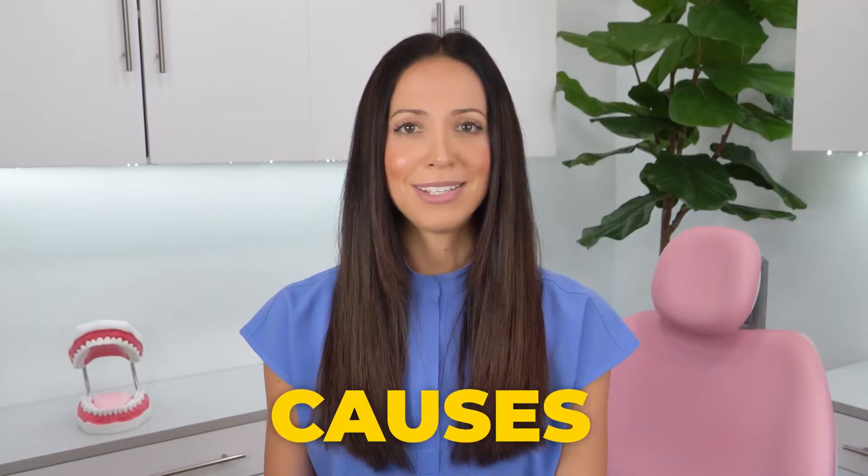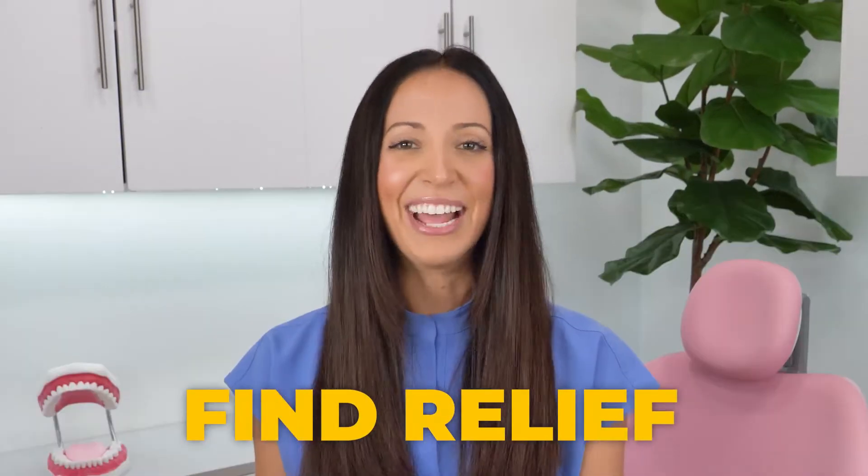The Jay Leno jaw is cute, but sometimes having an underbite can actually cause pain on your jaw. Understanding underbite causes and how to correct an underbite can help you or your child find relief. So let's talk.